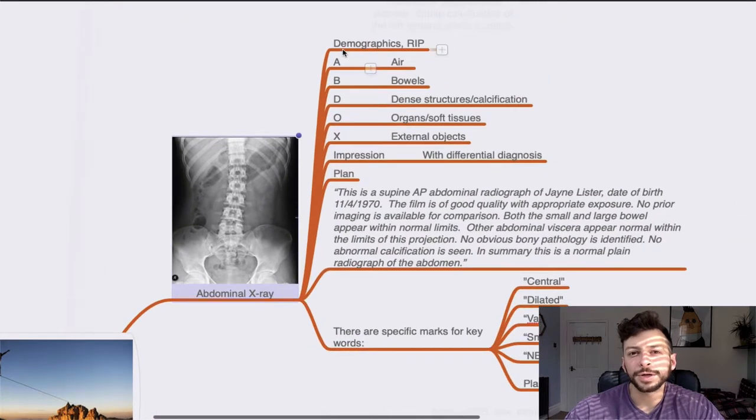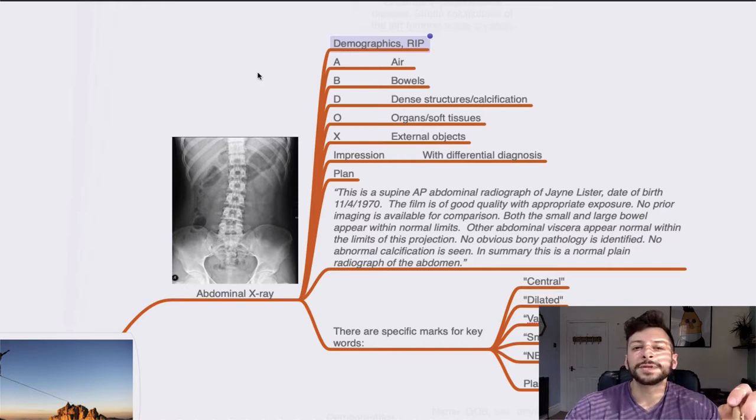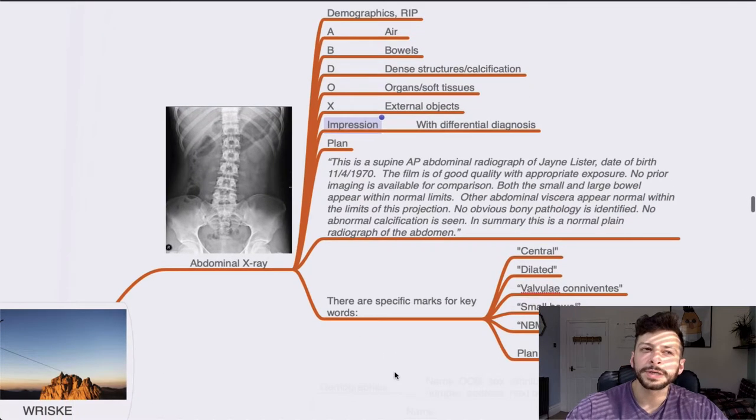Next, abdominal X-ray. Again: demographics, rotation, inspiration, penetration — always get those easy marks. The framework I use is ABDOX: air, bowels, dense structures, calcification, organs, soft tissues, external objects — then include a differential diagnosis. The RISKY is marked on specific buzzwords. For bowel obstruction, they are looking for words such as central, dilated, valvulae conniventes, small bowel, nil by mouth, and the plan — which is IV fluid access and nasogastric tube insertion (not 'drip and suck').